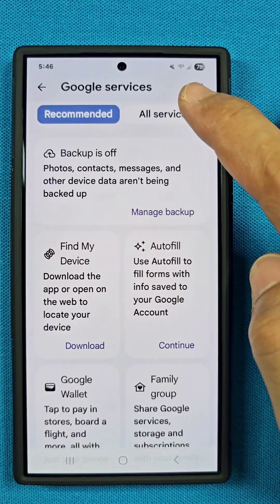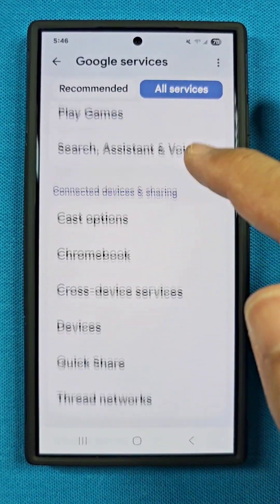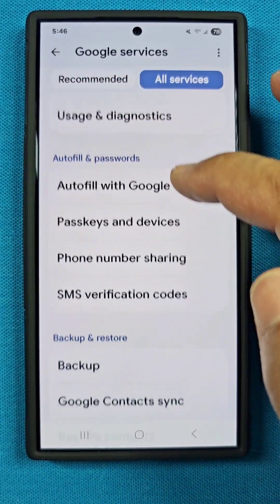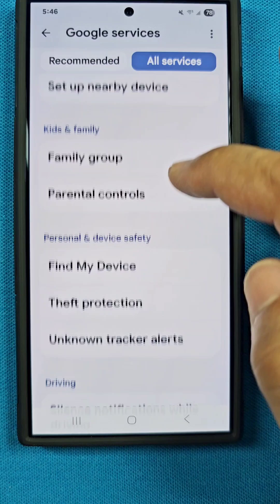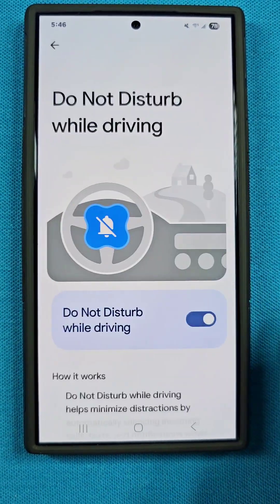Tap on where it says All Services. As you enter into All Services, go down the list and keep going down past all of this until you reach the driving part — it's this one here.